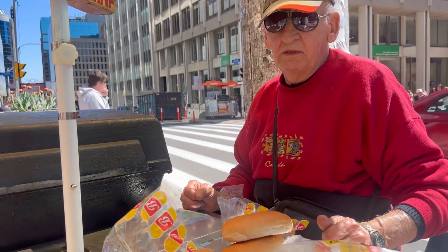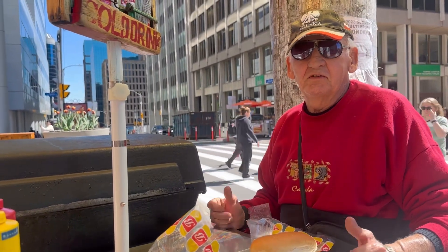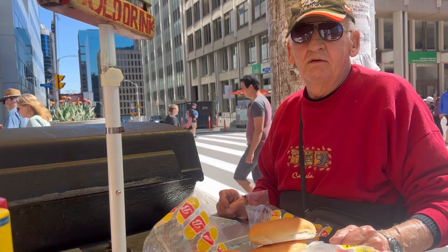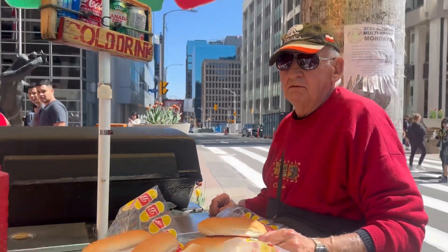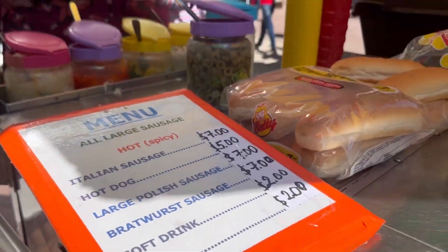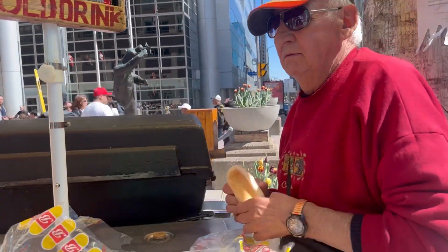The vendor mentions his business has been affected by COVID, but says there were lots of visitors yesterday. One hot dog costs five dollars — that's pretty good! He's a Portuguese Canadian. Nice to meet you!